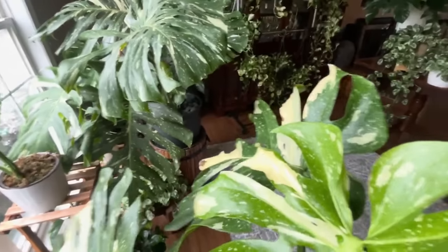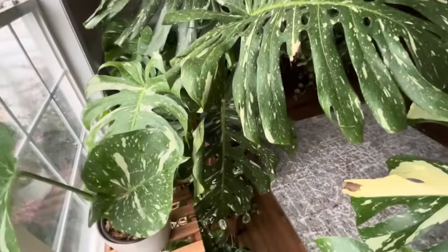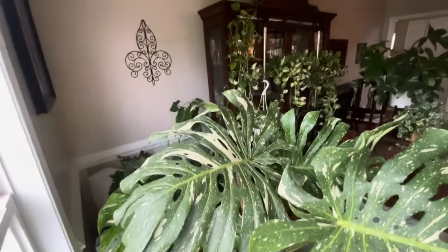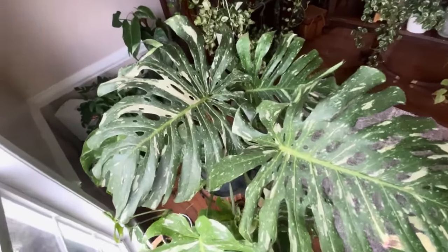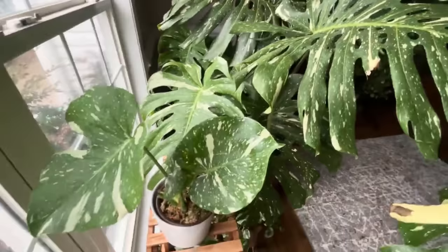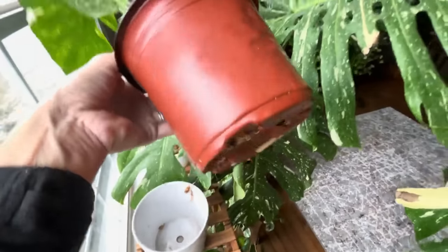Look at mama plant back there — she just really steals the show. All of her babies — she's a proud mama. She just really produced some beautiful babies. Her leaves are very big, very fenestrated, and the fenestrations are just magnificent. I just love looking at her and sharing her with you. If you are new to my channel, I hope you go back and look at some older footage of when she was a baby. I got her and she was about as big as the plant I'm touching right now.